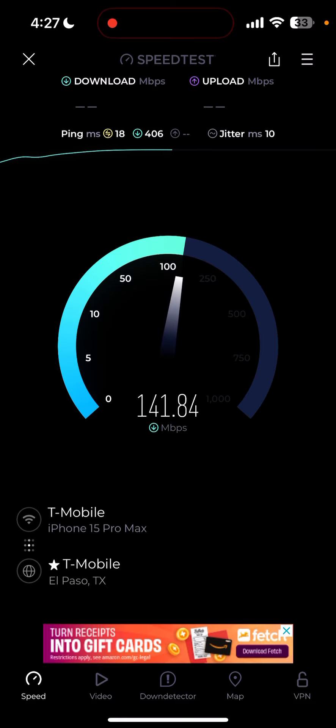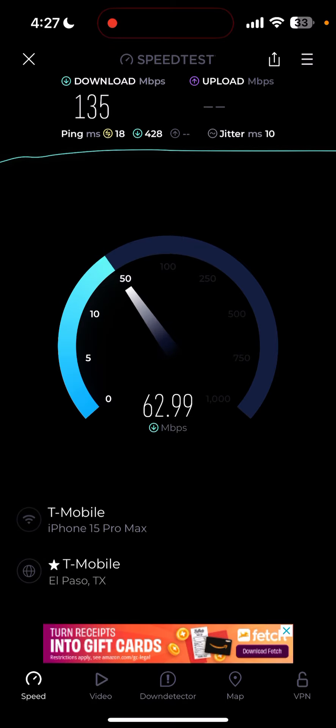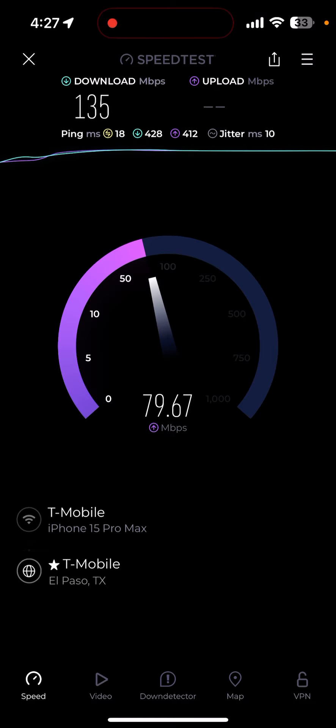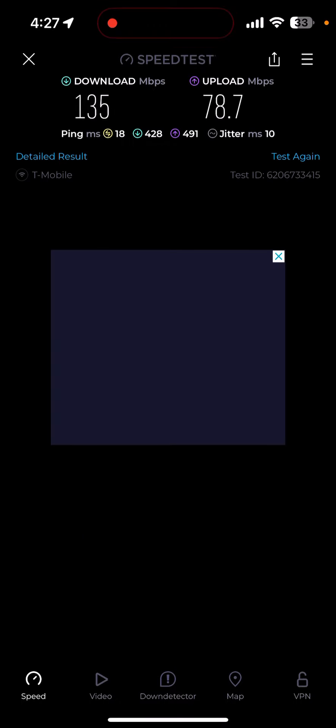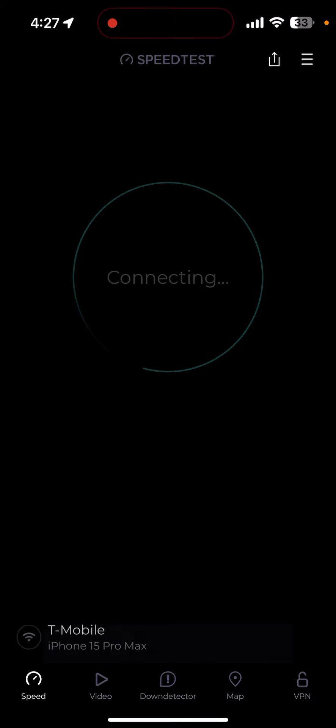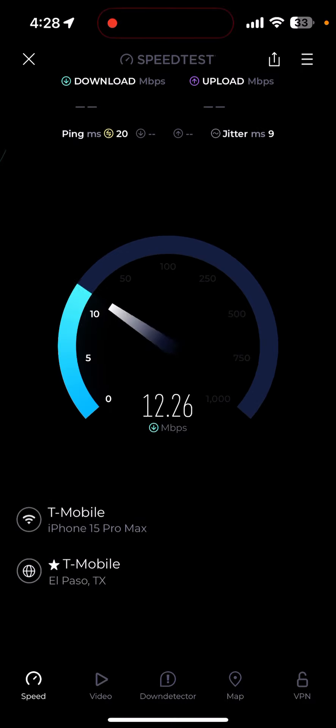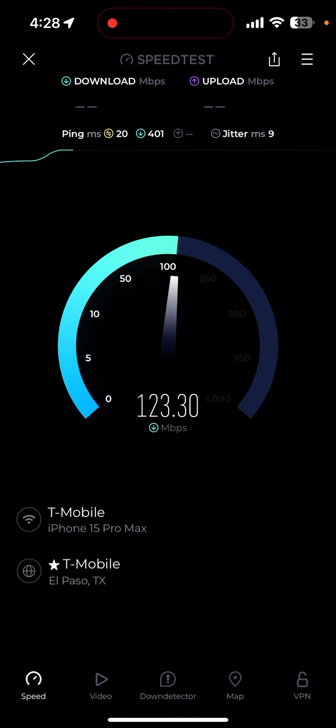I'll do another update video on how performance is later in the evening, like towards 7, 8, or 9 PM, so you guys can see the difference. There's definitely usage load in this neighborhood. The only other competition besides Spectrum has been AT&T DSL, and that was only 10 Mbps, so T-Mobile has several FWA users in the neighborhood — I can see it on the Wi-Fi names. Several people are using this T-Mobile product.